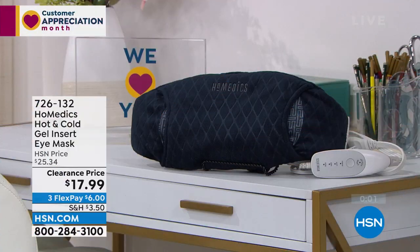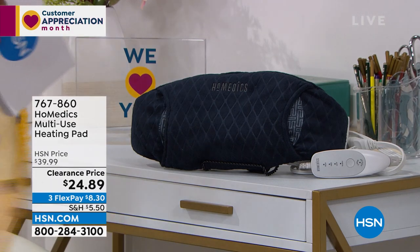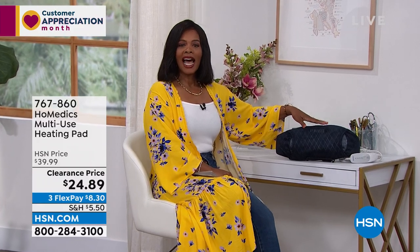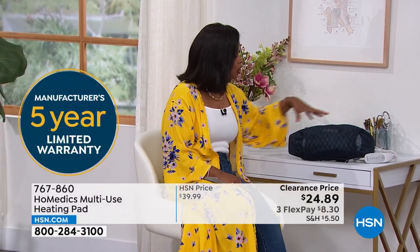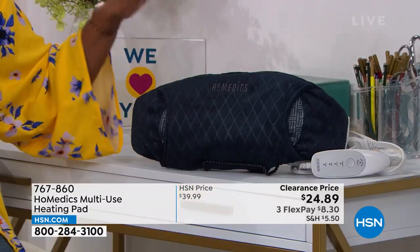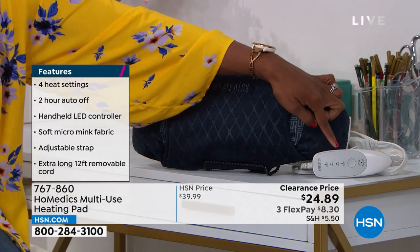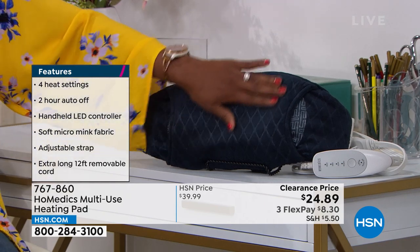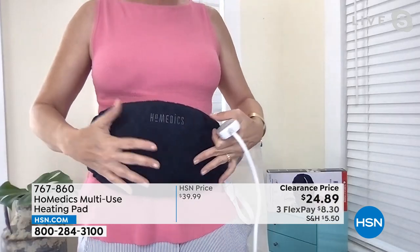HoMedics also brought along your multi-use heating pad. What I like about this is that it's obviously larger than the eye mask, but I can use it when my tummy needs some soothing, whether it's on your stomach or along your back — it's large enough and wide enough to cover that whole area. This is also HoMedics with a five-year warranty and an easy-to-use controller. I was the entire time we were talking before wearing and getting that soothing heat delivered right here to my abdomen.